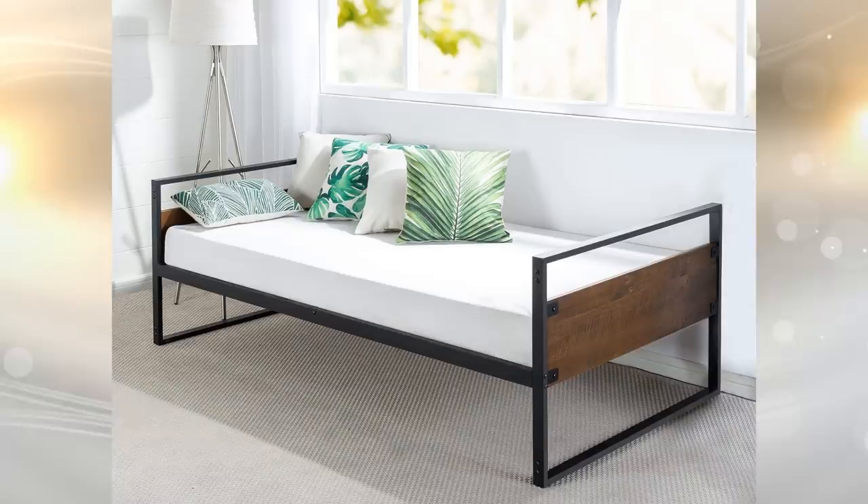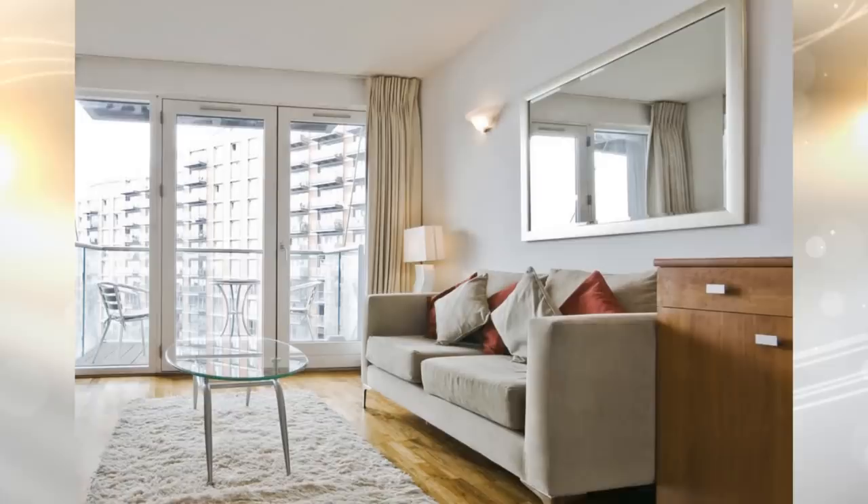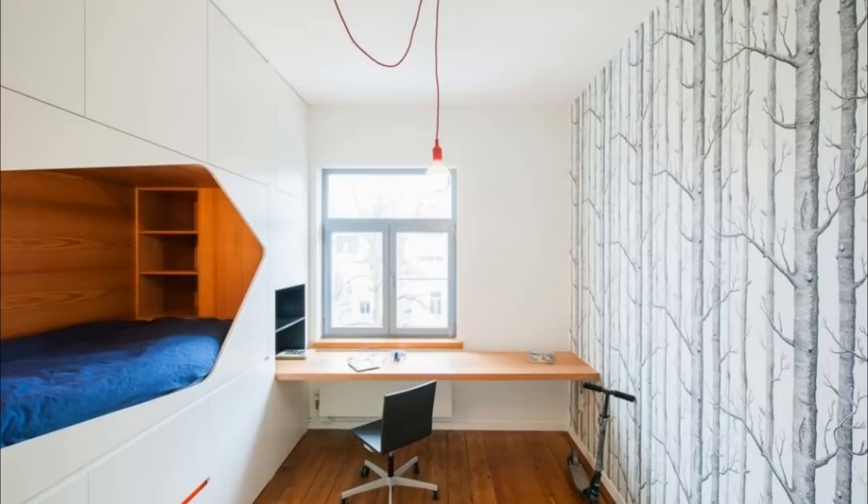9. Adding mirrors is actually a very smart idea to use in your small apartment. Not only does it help get rid of the need for a dressing table, it makes space. Have mirrors on the closet wall to save wall space.